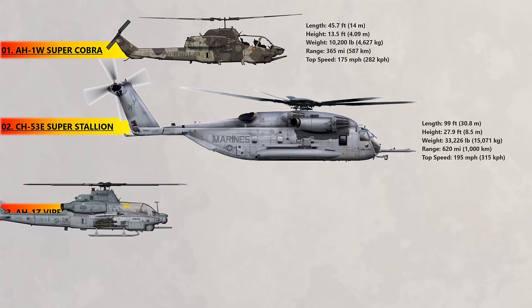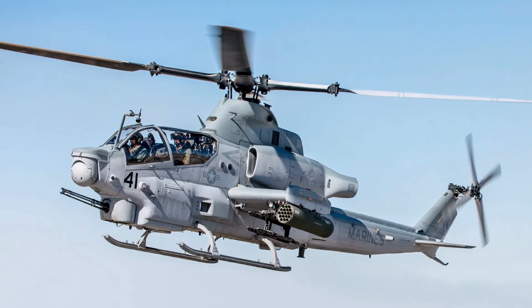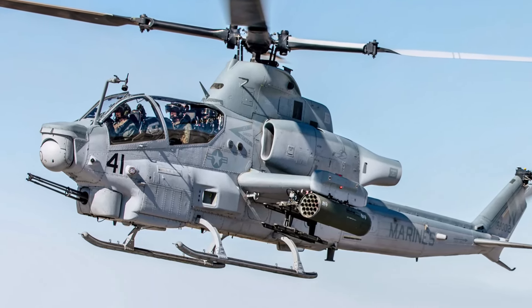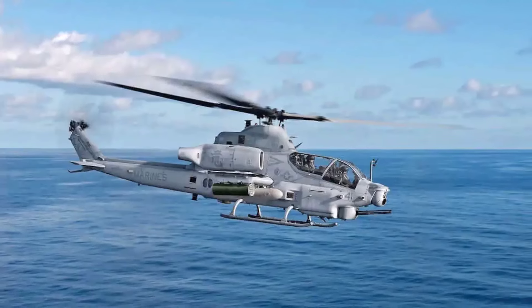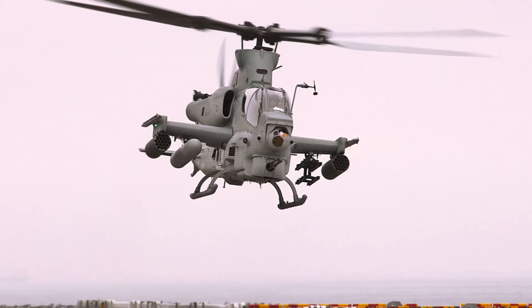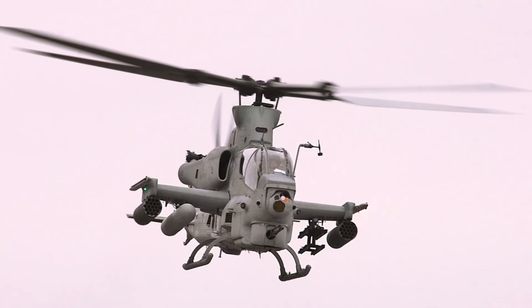At number 3, the Bell AH-1Z Viper. The Viper is a helicopter that takes the place of the Super Cobra. It was given the all-clear to go into full production in 2010, and the US Marine Corps declared it ready for battle. It was approved for the US to sell Vipers to Pakistan in 2015. Poland, the Czech Republic, Romania, Morocco, and Bahrain are just a few countries that have said they want or have already bought them. The Viper has a battle range of 125 miles and a cruising speed of 180 miles per hour.